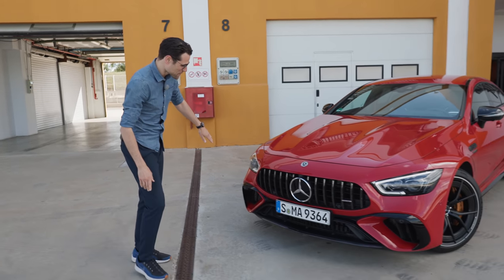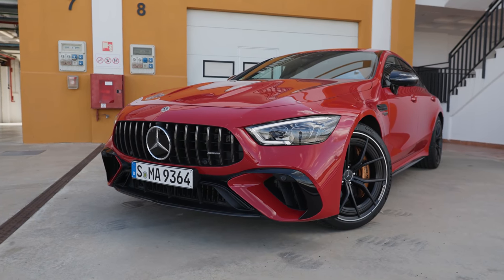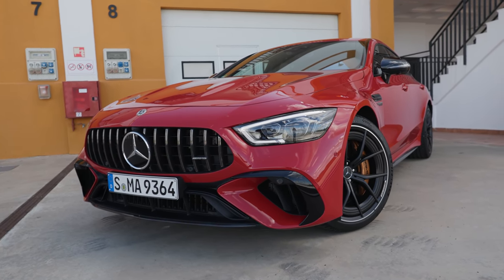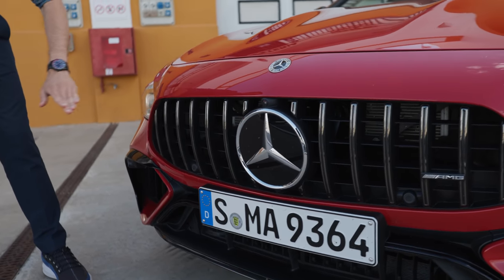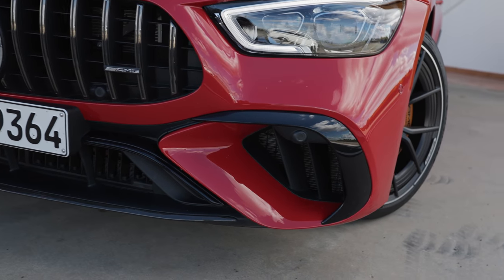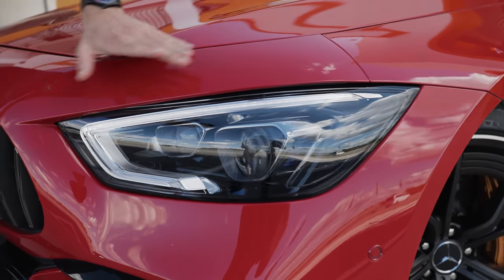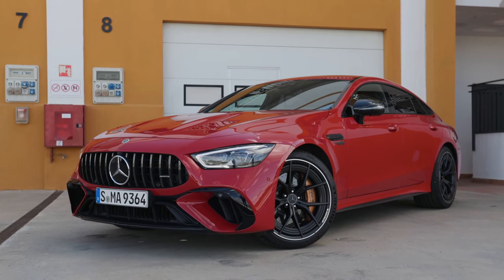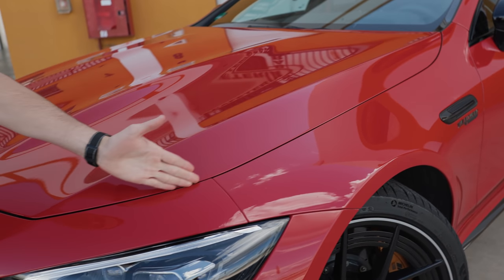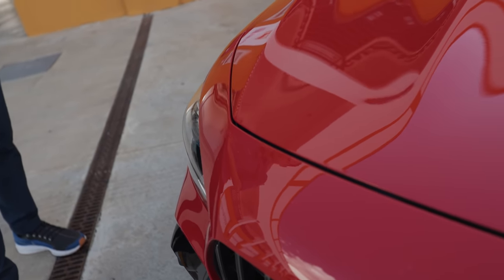We start here in the front with the typical vertical fins, AMG styling, Panamericana grille where the lower part is wider than the upper part, sporty accentuations in the lower part. Also multi-beam LED with high-beam performance, interesting daytime running light here as well, striking red color. And you see here that AMG vehicles have this cut-in hood style which makes it an even more aggressive appearance.